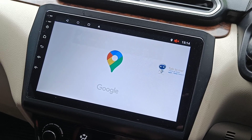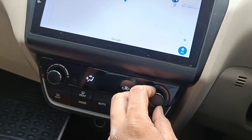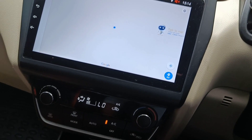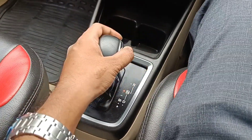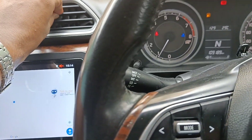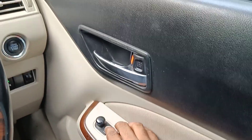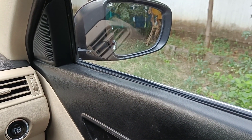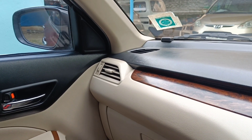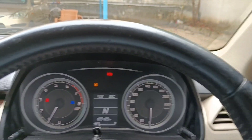You can use the Android Auto system. There is automatic climate control. Automatic transmission with automatic foldable mirrors. Working condition is good, cabin space is good, dual tone interiors.